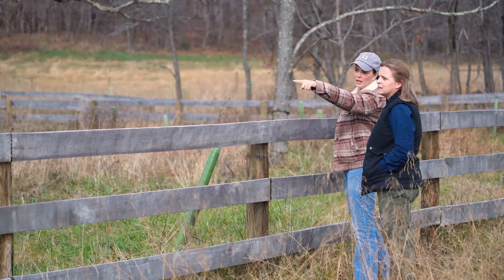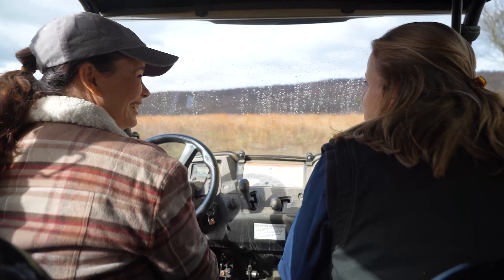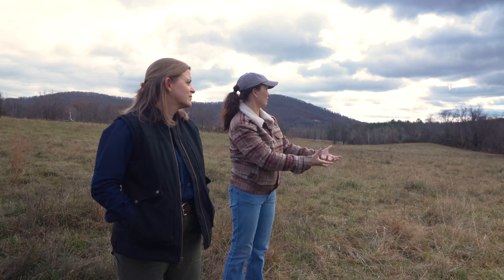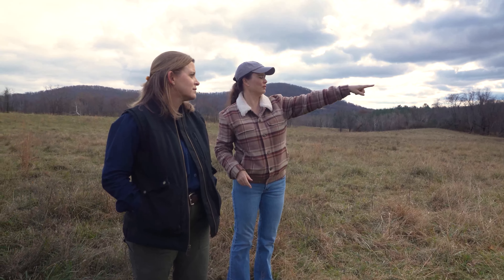I would recommend to any landowner that they take the time to have the people at John Marshall come out and take a look at their property, just walk around and see if there are any programs available. John Marshall accepts applications for cost share assistance year round. If you have livestock and you don't have stream exclusion fencing, or want to learn more about our programs, please reach out to us.